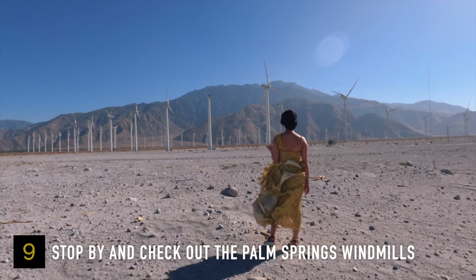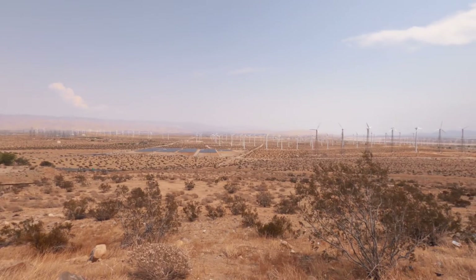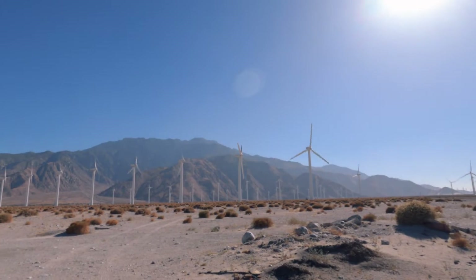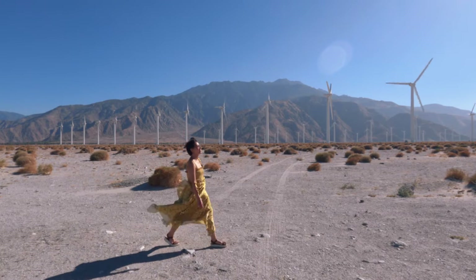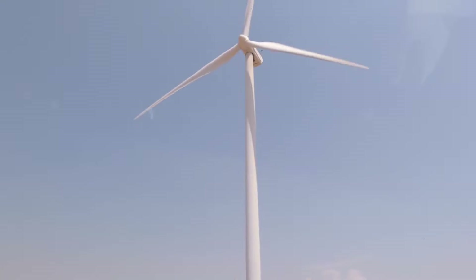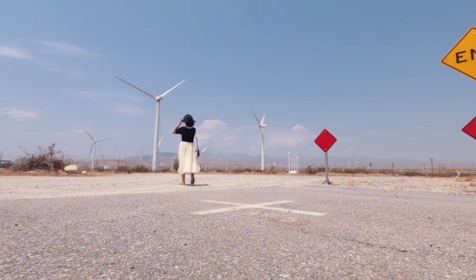You know you're in Palm Springs when you see all these wind turbines. Make sure to stop by and check out the Palm Springs windmills and take lots of pictures. The reason there are so many is because of the valley's heat and wind — these turbines typically need wind speeds of about 10 miles per hour to start generating.